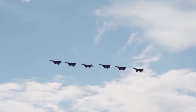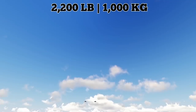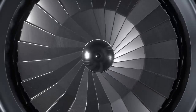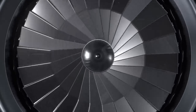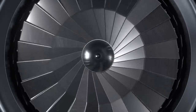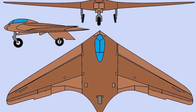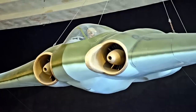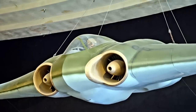The Ho 229 was developed in response to a call for a light bomber capable of carrying 2,200 pounds of bombs over a 620-mile distance. At the time, jet propulsion was still in its infant stages and jet engines consumed a high amount of fuel. The aircraft designers saw the flying wing configuration as a way to maximize aerodynamic efficiency, and to minimize drag they avoided adding any features that weren't absolutely necessary for function.